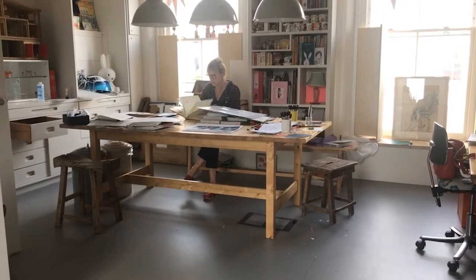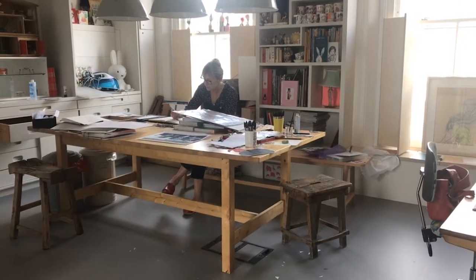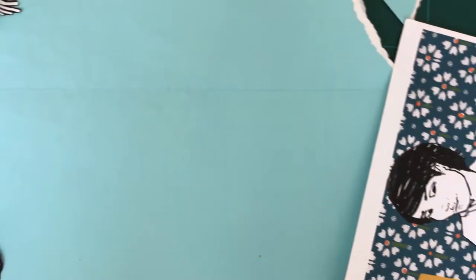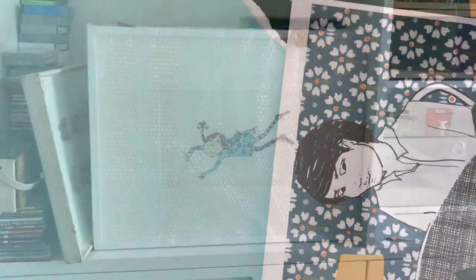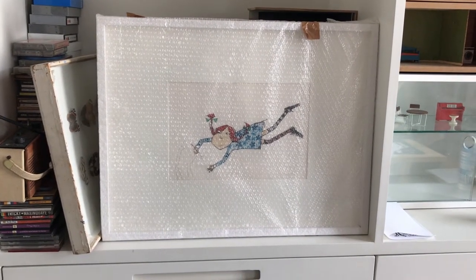My way of approaching this commission would be very different now, but that's for no other reason than my work and way of doing things has changed over time. It's inevitable because you have different ideas, you see things differently, and so it's hard to go back to something and revisit it.